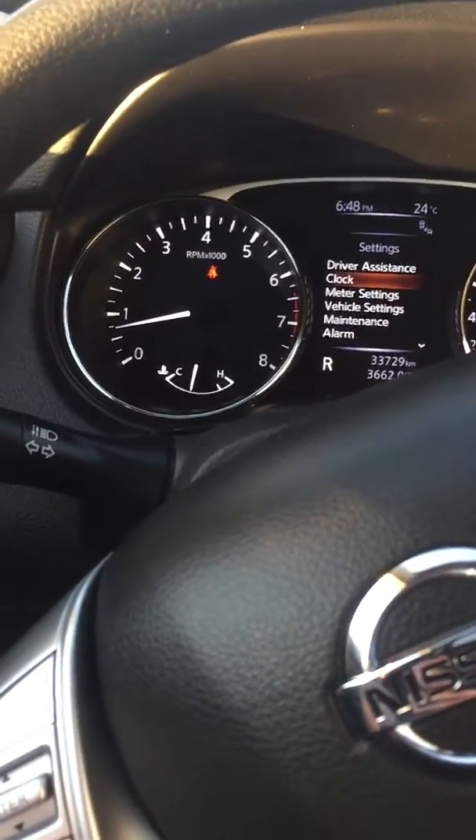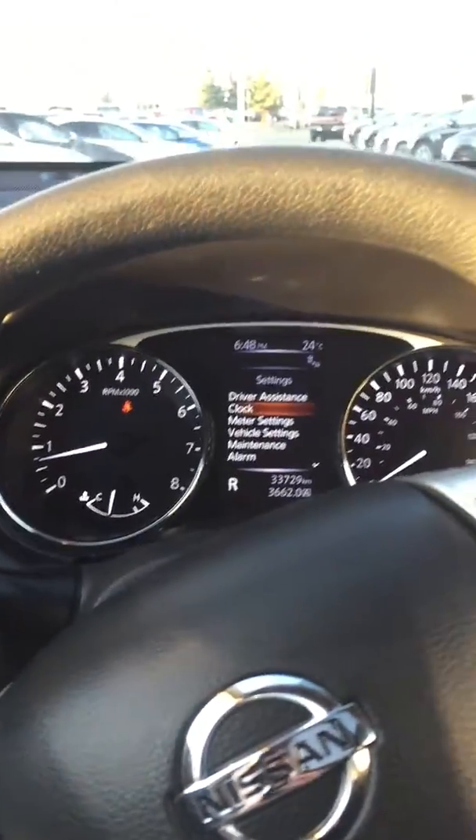It's got a four-wheel drive lock, traction and stability control systems, and eco modes — these things are good on gas. And like I said, it's got this big panoramic roof that opens.